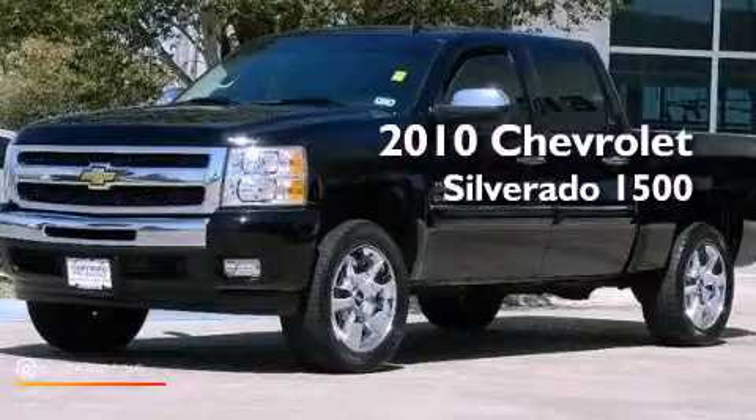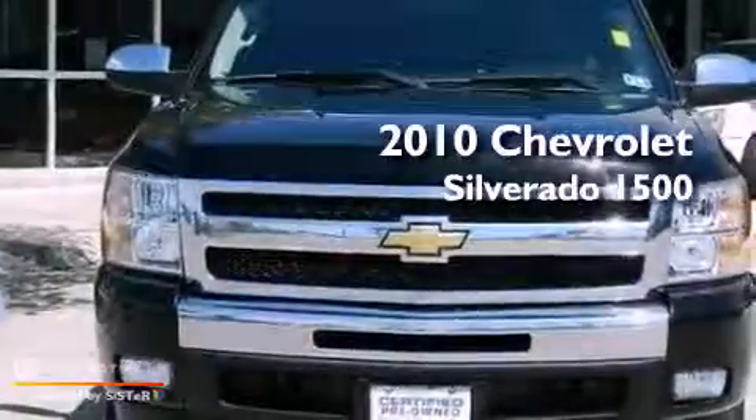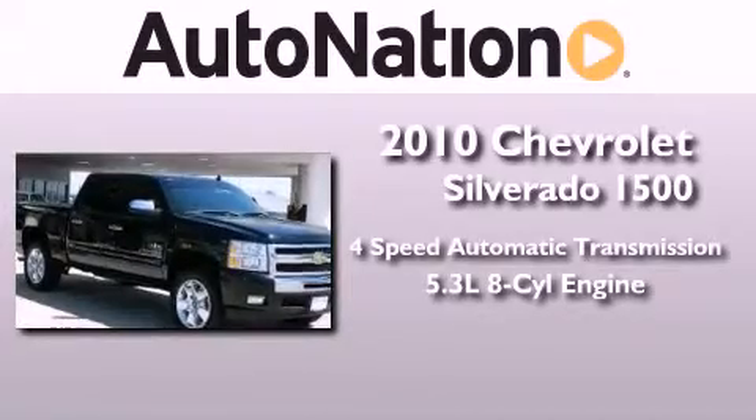This is a certified pre-owned 2010 Chevrolet Silverado 1500. This truck has a 4-speed automatic transmission and a 5.3-liter V8.